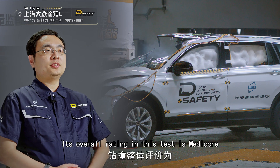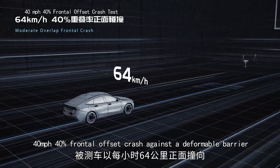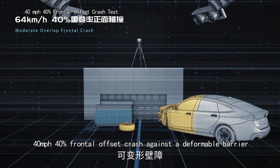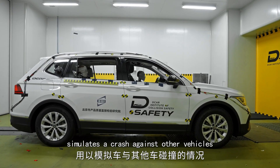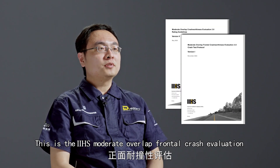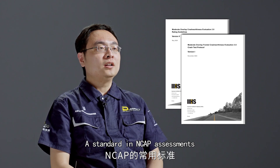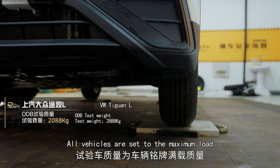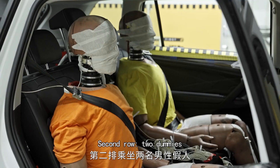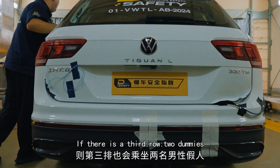Its overall rating in this test is mediocre. Next: 40 miles per hour, 40% frontal offset crash against a deformable barrier simulates a crash against other vehicles. This is the IIHS moderate overlap frontal crash evaluation, a standard in NCAP assessments. All vehicles are set to maximum load — front one dummy, second row two dummies; if there is a third row, two dummies.